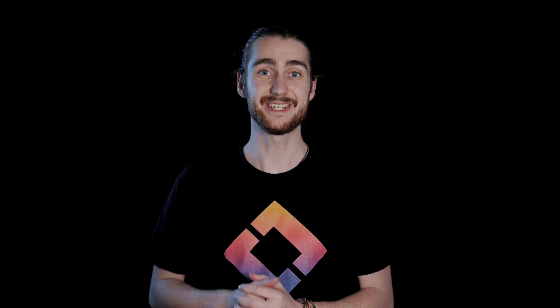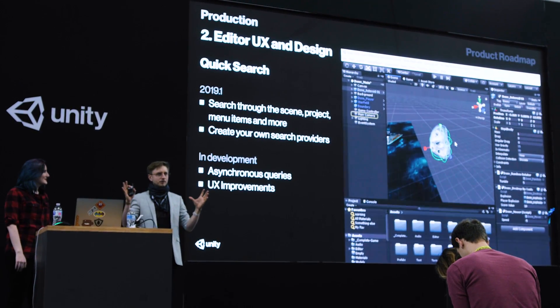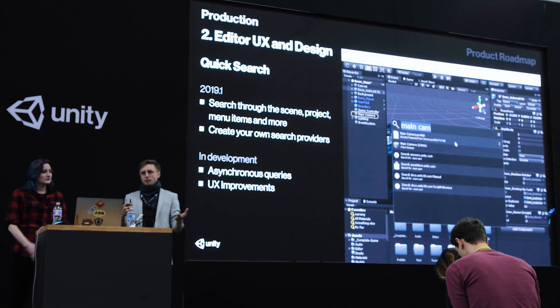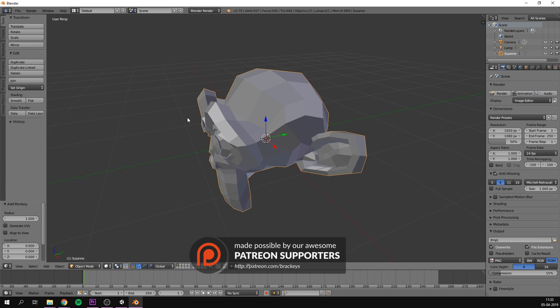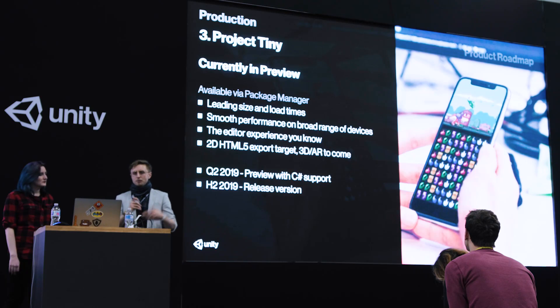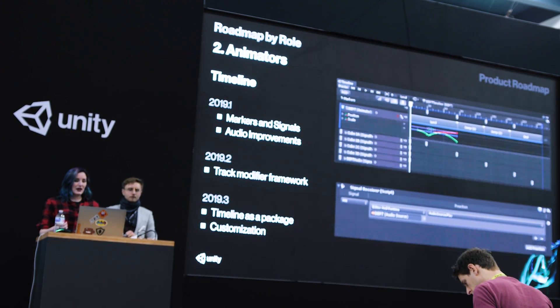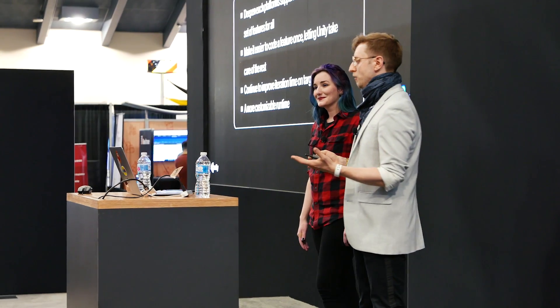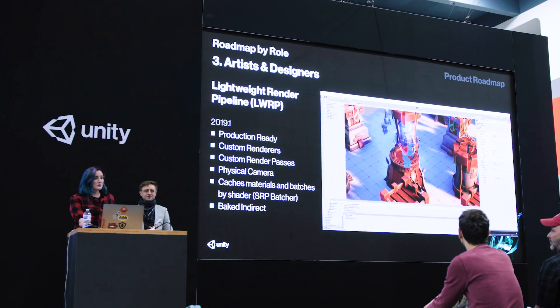With version 2019.1, Unity has Quick Search. I think this is actually a really big deal, since it's such a useful tool for beginners and one of my favorite parts about using Blender, so it's really nice to see it coming to Unity. Project Tiny is currently in preview — you can try it out now using the Package Manager. Timeline is getting markers that let you jump to a certain point, and signals, which are basically event triggers. The SRP Core and Lightweight are production-ready for 19.1.